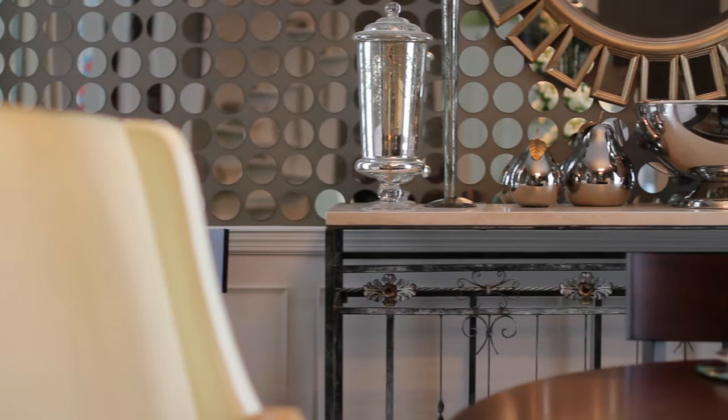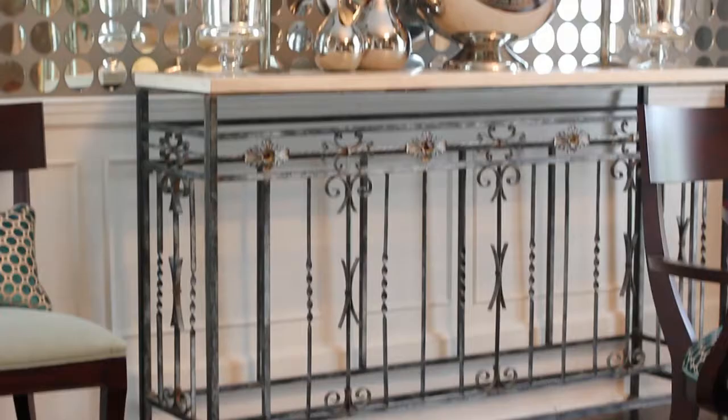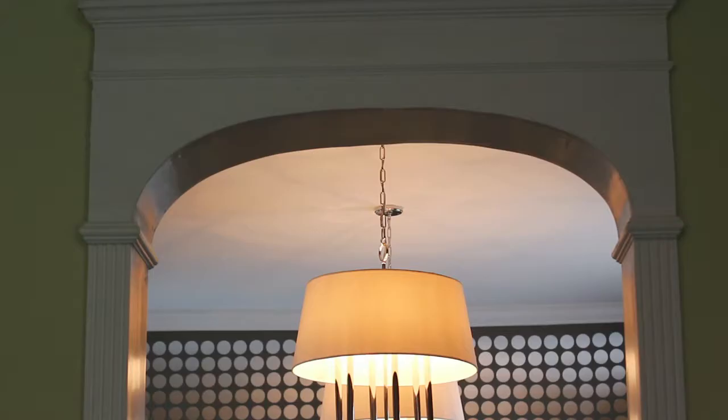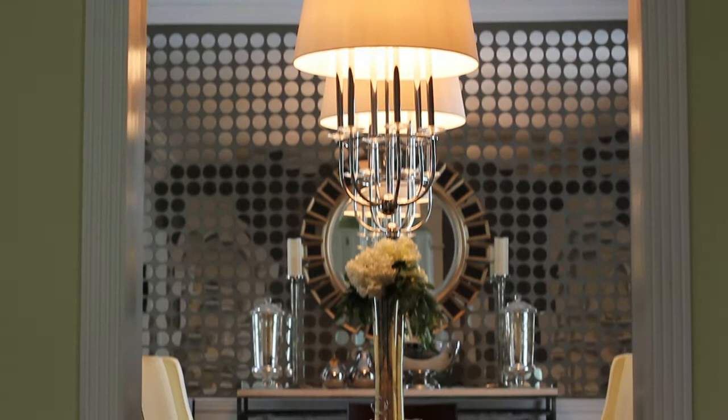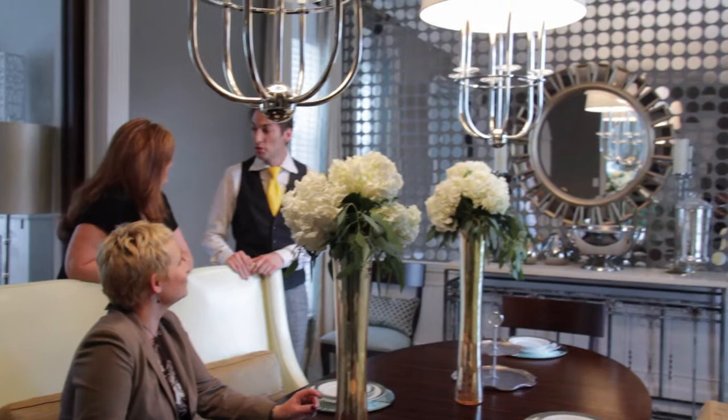Another room where Ken's vision has come to life is the family dining room. A stunning treatment of 944 three-inch round mirrors creates a shimmering backdrop to a stately dining room table flanked on both sides by a matching pair of settees. Despite its overly formal look, the room serves as a functioning dining room for the family.